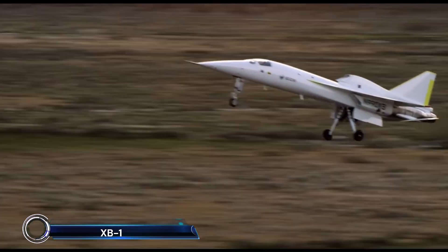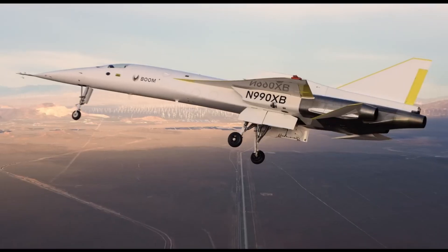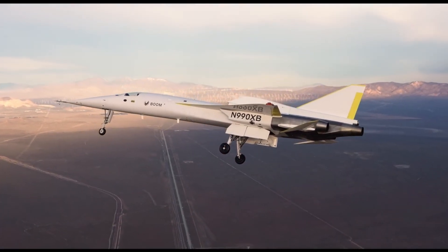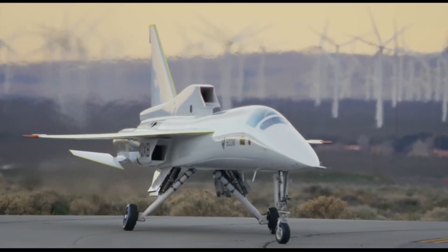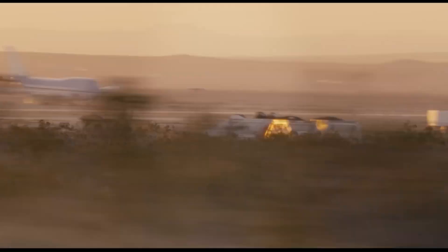The Boom XB-1, also known as Baby Boom — the future of supersonic travel. This one-third scale demonstrator aircraft, developed by Boom Technology, is designed to pave the way for the Boom Overture supersonic airliner.